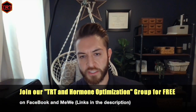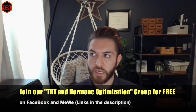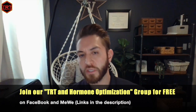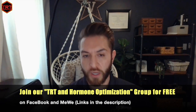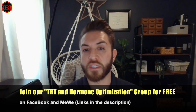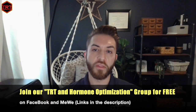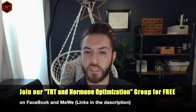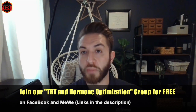Hey y'all, this is Justin again checking in from Middle Tennessee. Today I want to talk about some blood tests — taking a little different approach because I want to talk about some blood tests that are non-TRT related. Most patients that see us on TRT or peptide therapy are those who want longevity. They want to feel better, look better, perform better, and overall just want a better sense of well-being.